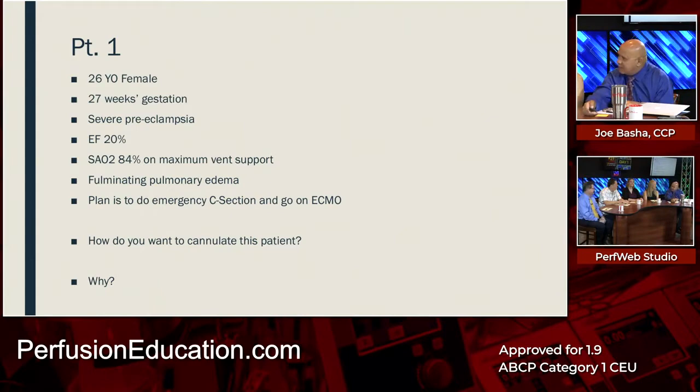Mike says VV. Why would you choose VV with an EF of 20%? The reasoning is that the situation is due to other factors, and oxygenating the patient on ECMO would help take care of those. Ms. Kim goes against that and chooses VA — because of the heart failure.